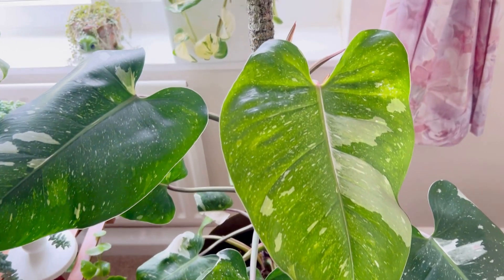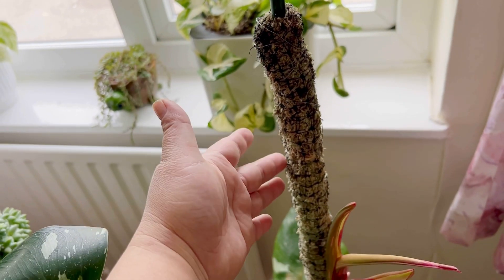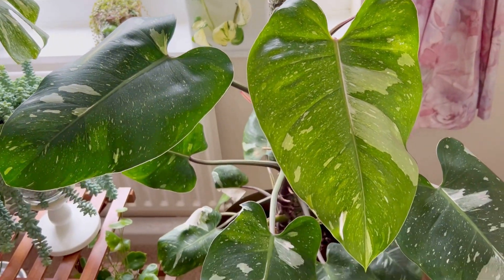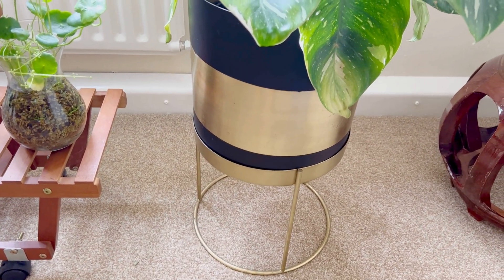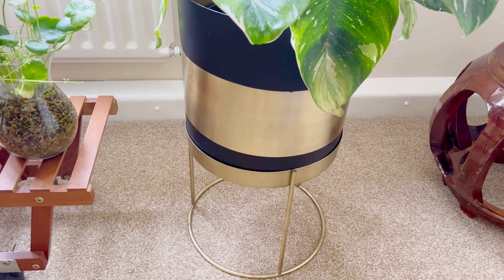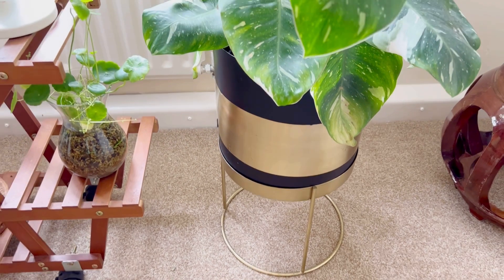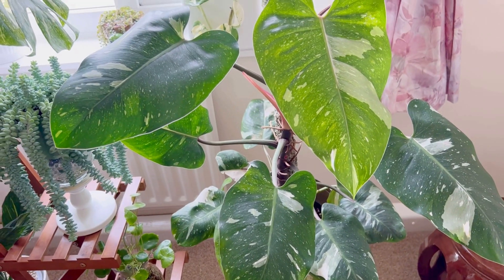This moss pole I made myself — it's not very good, it looks a bit ugly, but it does the job. This planter is from TK Maxx; it has got some legs so it's pretty good to elevate the plant. So that's my Philodendron White Princess.